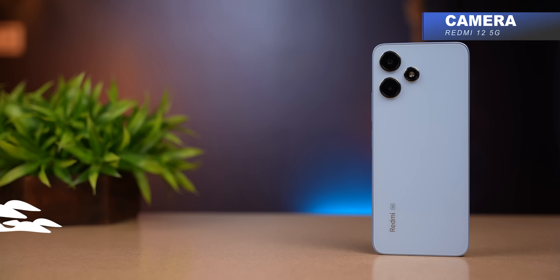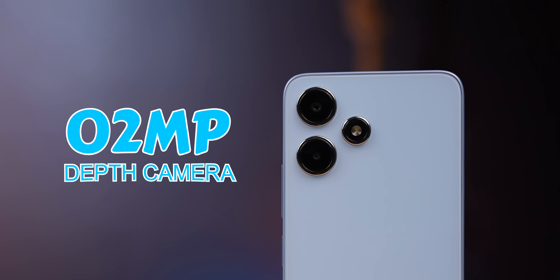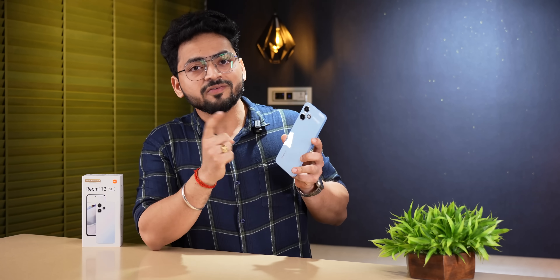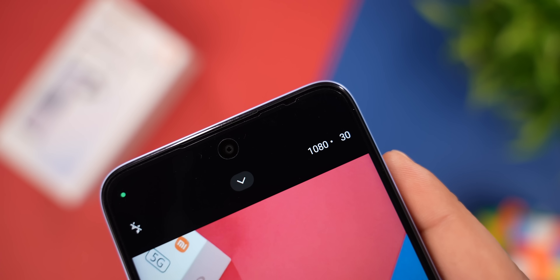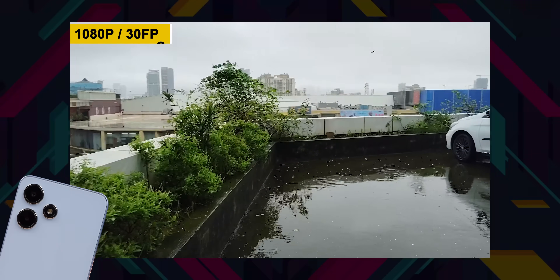On the rear, the main camera is 50 Megapixels. There's also a depth camera. Before this, the Redmi 12 4G had an 8 Megapixel ultra-wide camera, but unfortunately the 5G variant does not have an ultra-wide camera. On the front, there's an 8 Megapixel camera. The rear camera records video at 1080p at 30 FPS, which we have recorded footage of.